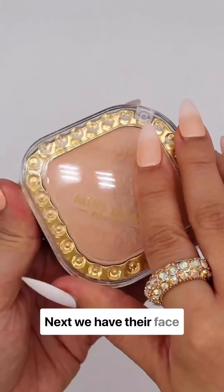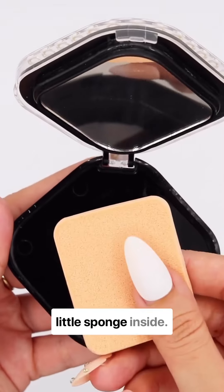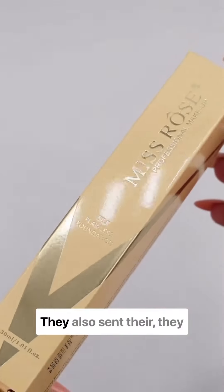Next we have their face powder in shade 01, and it comes with a cute little sponge inside. I'm applying it on my hand to show you how it looks. They also sent their Silk Flawless Foundation.